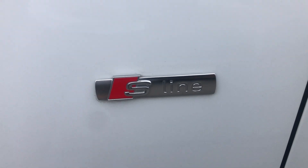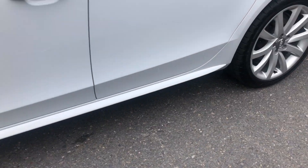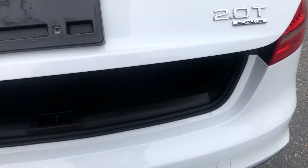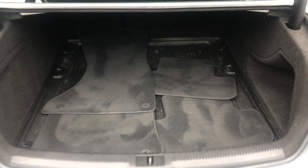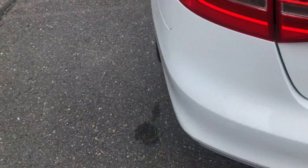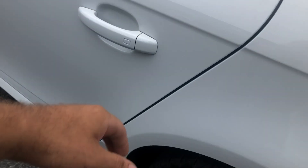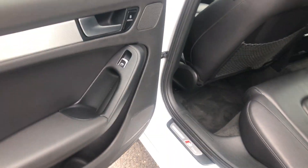We have the S-Line. Wheels and tires look good, nice mats, big size trunk. Tires look like they have lots of tread — nice sporty all-seasons.